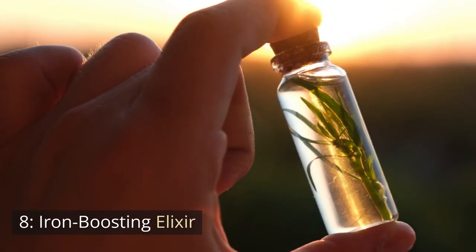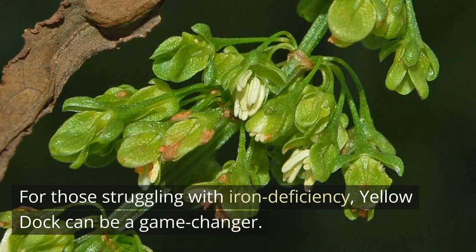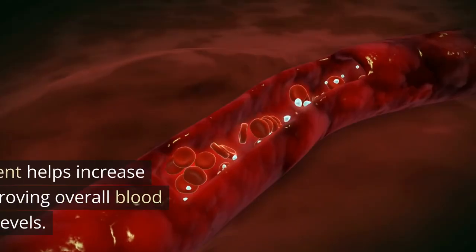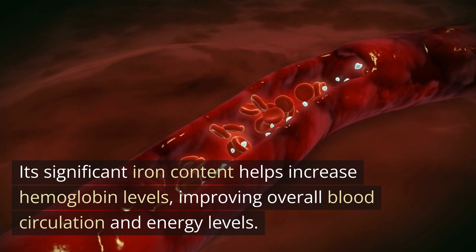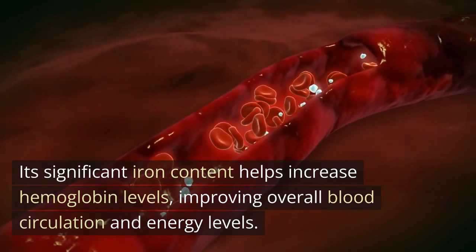Number 8: Iron Boosting Elixir. For those struggling with iron deficiency, Yellow Dock can be a game-changer. Its significant iron content helps increase hemoglobin levels, improving overall blood circulation and energy levels.